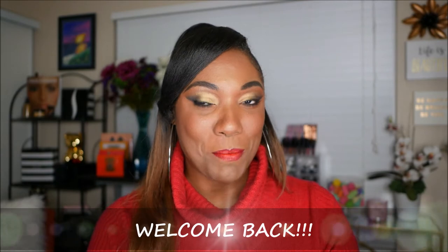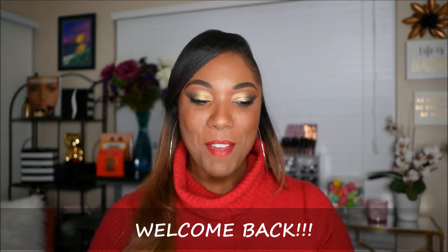Hi guys, welcome back to my channel. I've been feeling a little festive — everybody started their Vlogmas videos, decorating their Christmas trees and getting all in the holiday spirit. I'm not doing Vlogmas myself, but I am loving all the videos that I'm watching.